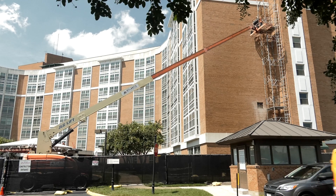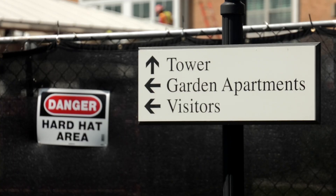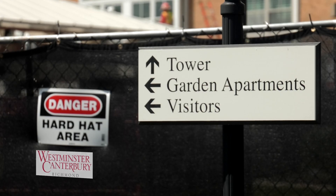My name is Tom Henning, project manager for Westminster Canterbury, running the tower project. This week we're going to be starting on the demolition, and behind me you can see some folks working on the hoist erection.